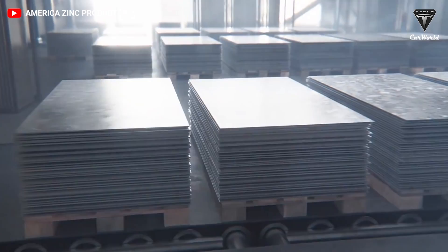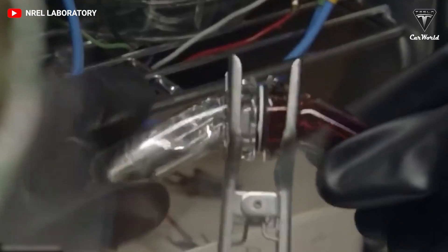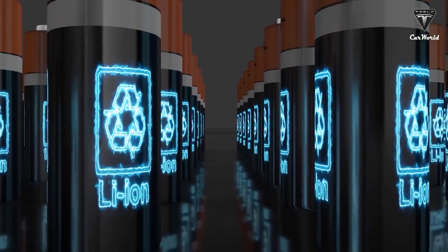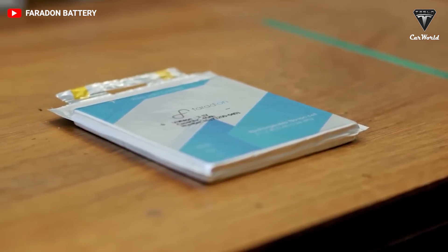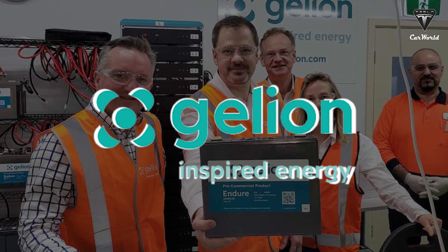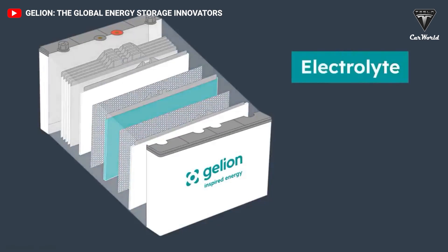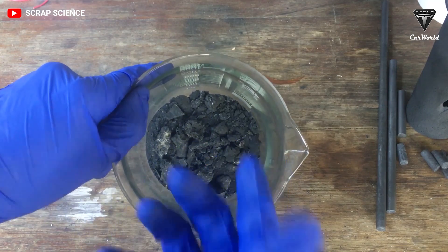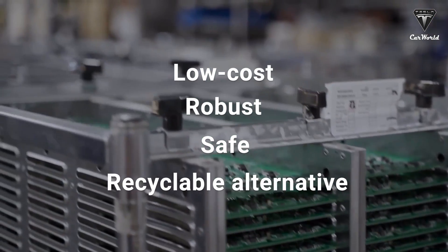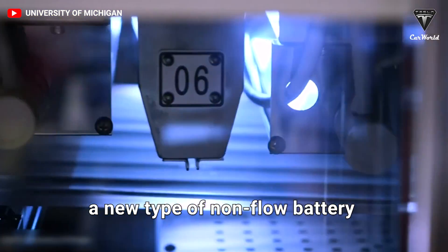The first secondary zinc bromine battery was patented in 1885. Despite this promising start, the battery faced the challenge of short lifespans, and lithium ion and lead acid became the stationary storage darlings of the 1990s. Now with 30 years of innovations, the Australian company Galleon Technologies believes it has found a more affordable and durable approach with its zinc bromine gel battery. Galleon says its proprietary non-flow zinc bromine battery technology offers a low-cost, robust, safe, and recyclable alternative.